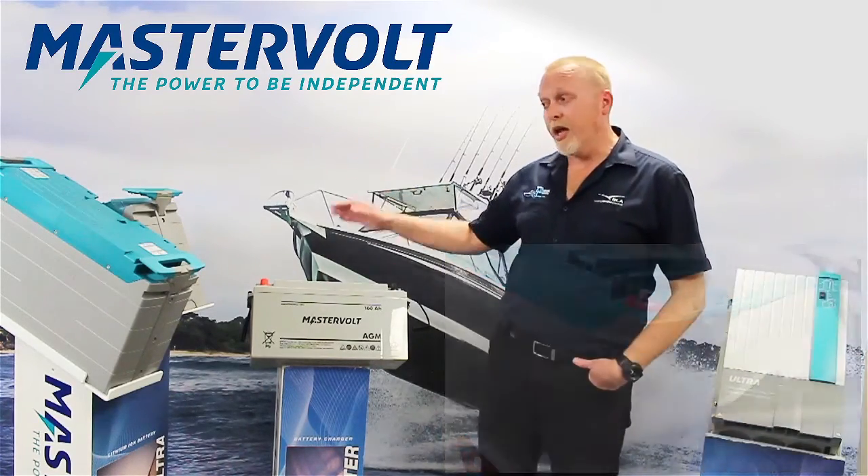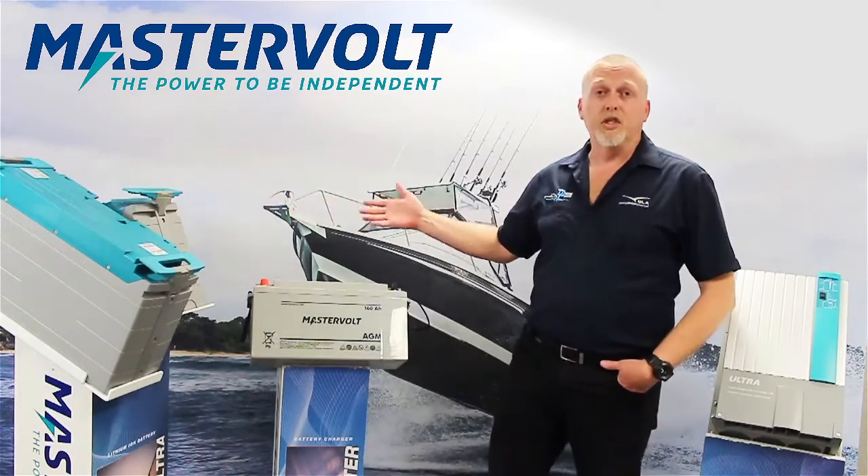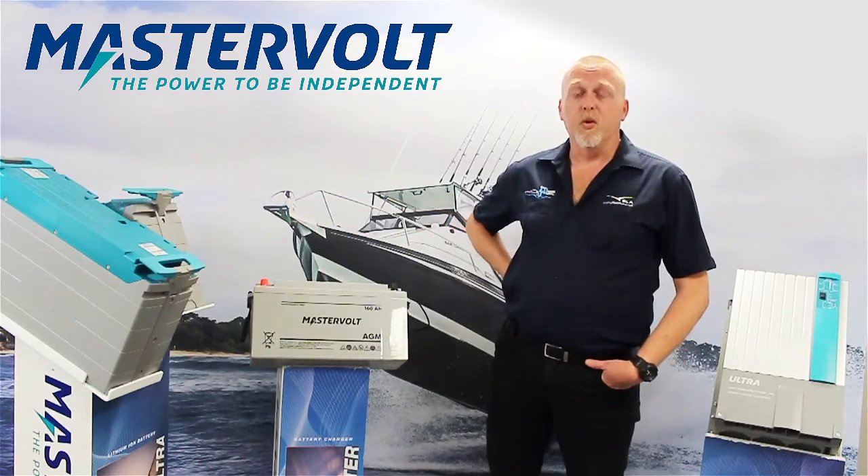Whether that be an AGM battery, a lithium ion battery, a gel type battery, or your traditional wet cell batteries.